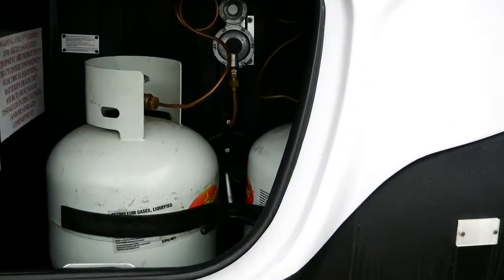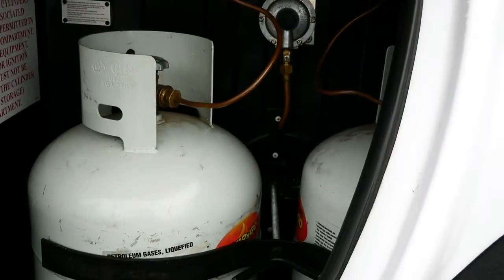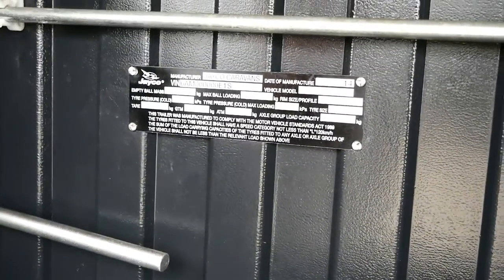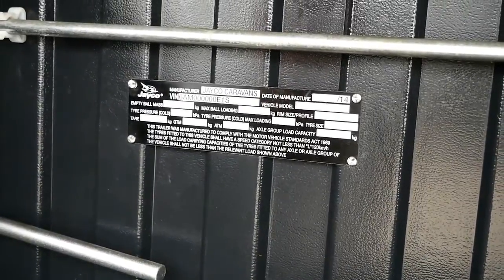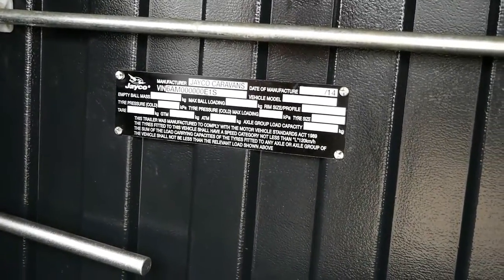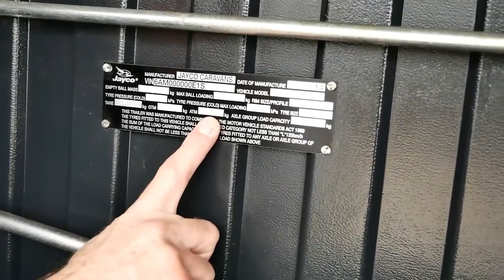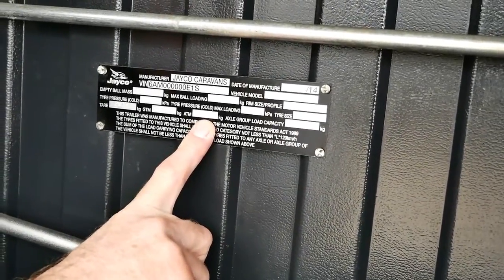If you have a look inside the boot, it's super clean — usually a good sign that the previous owner looks after their van really well. There are 9 kg gas bottles. We can zoom into the plate to see the weights: we've got a ball loading of 2.21, an empty ball loading of 2.21, a tare weight of 2.017, and then our ATM of 2.492 — so just under two and a half tonnes.